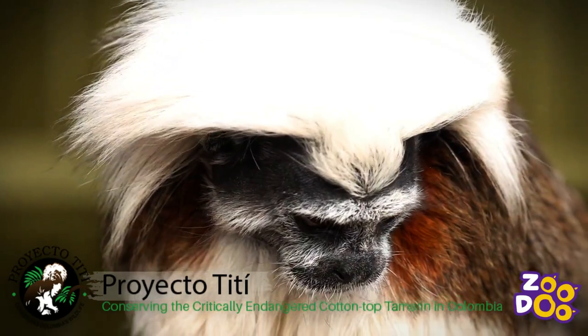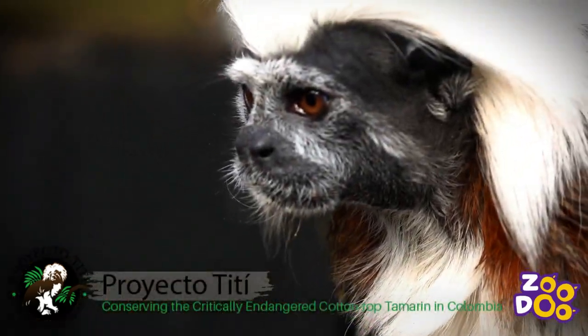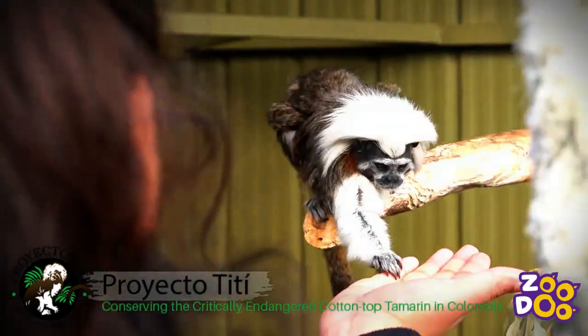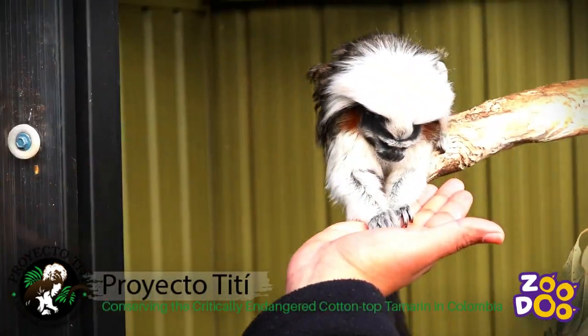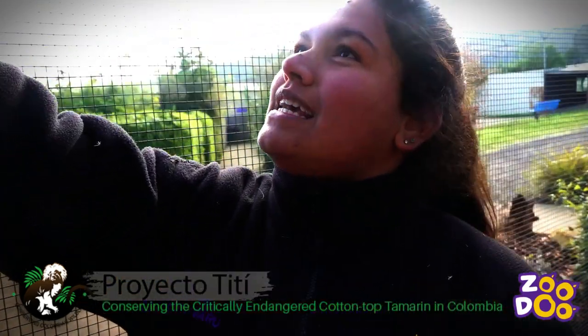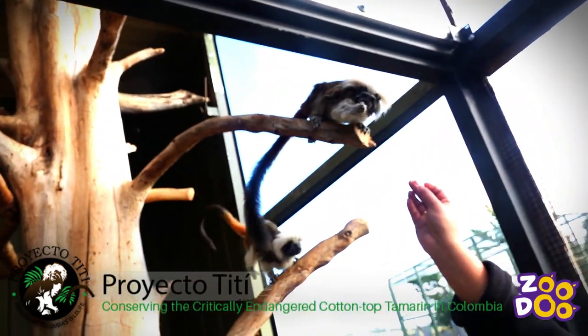So by having these animals here, we want to try and raise awareness about our cotton-top tamarins, but we are also donating a percentage from our encounters so you can actually come in here and meet our tamarins. They're very friendly — they do love their worms, which is what I'm trying to use here. Give them a little treat. Good job!